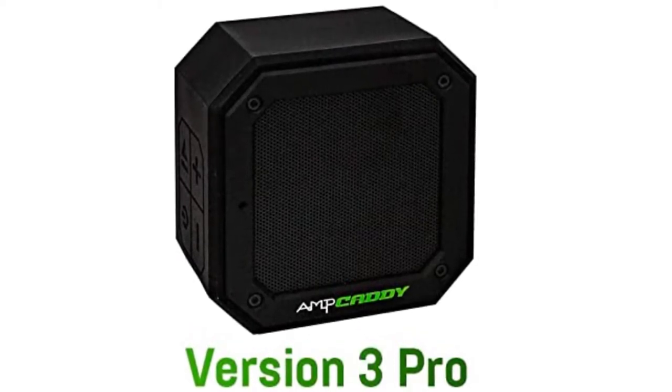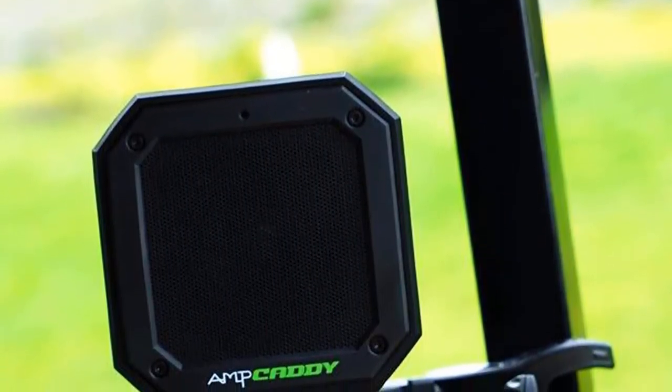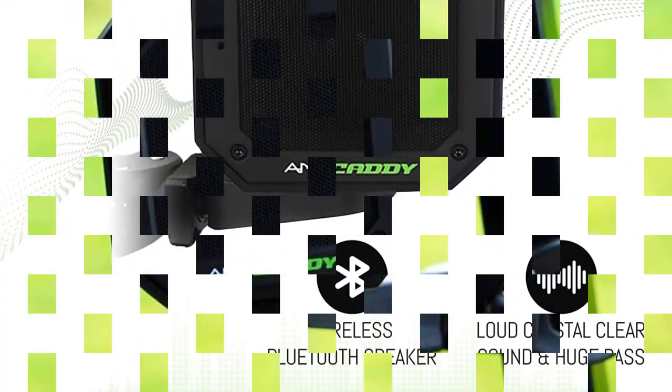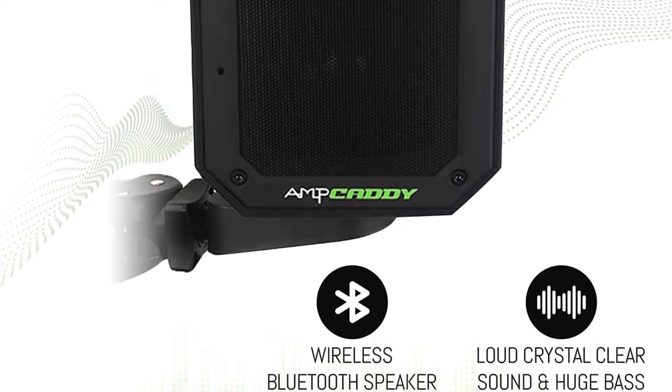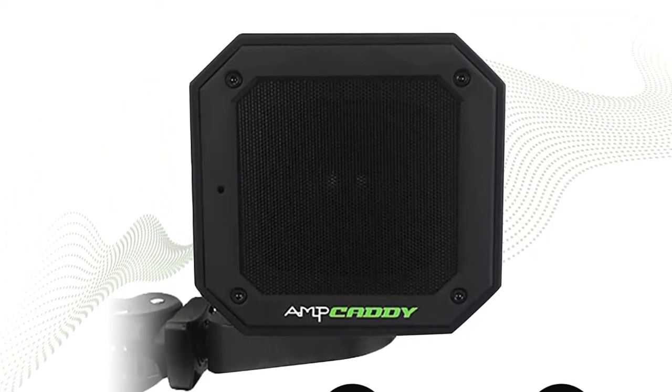Sync the Bluetooth speaker to any iPhone, Galaxy, or other smart device. It offers an extended 100-foot connection range and a rechargeable battery that lasts up to 20 hours of playtime. You can also pair multiple AmpCaddy speakers together with your buddies and control them all with one device.